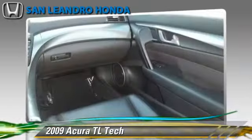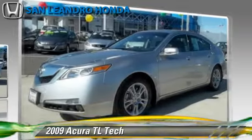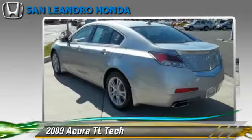Comfort and convenience features include cruise control, leather seats, and navigation system. Give us a call to schedule your test drive today.